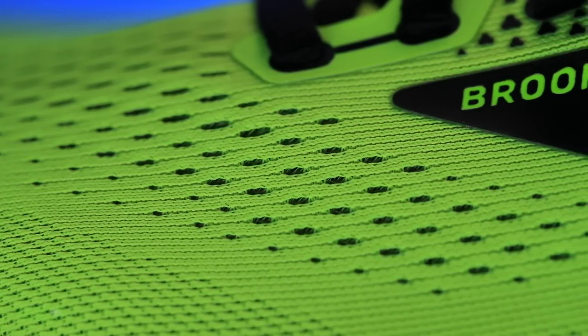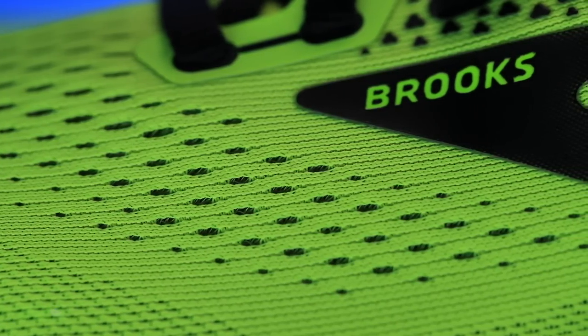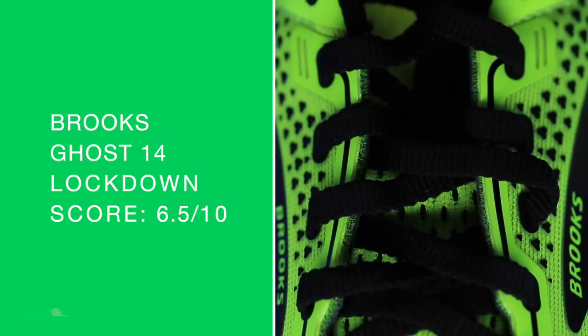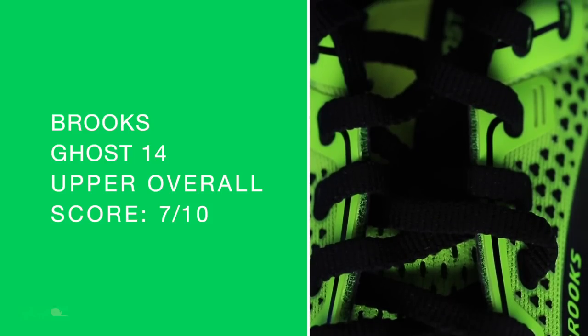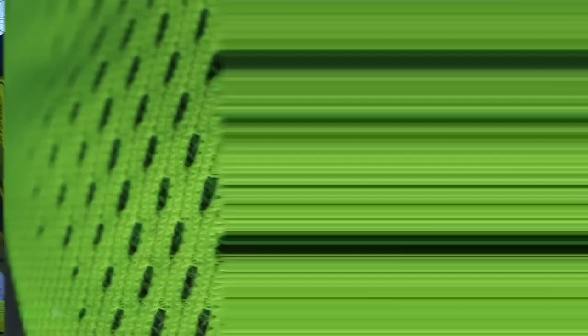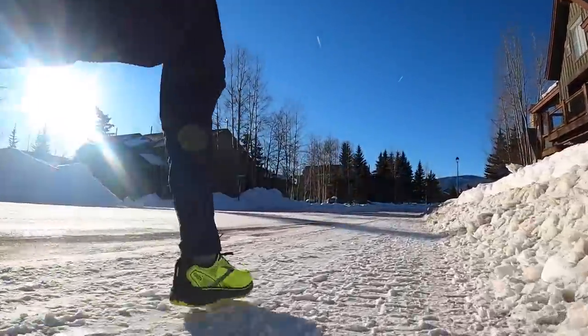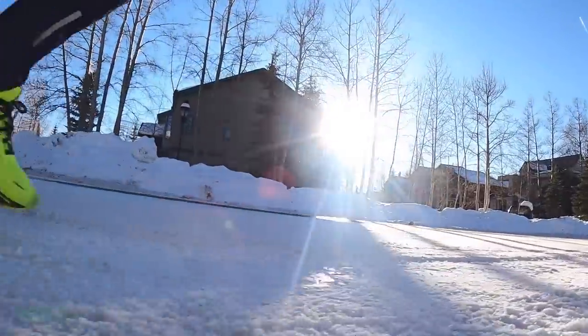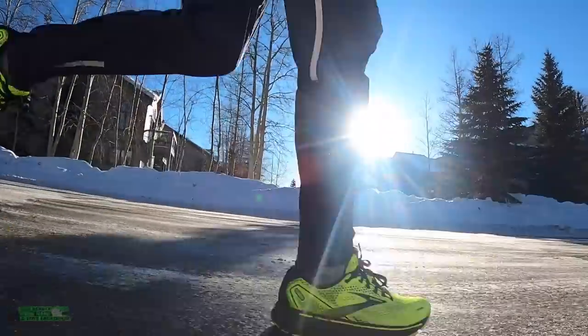Upper: engineered mesh with this 3D Fit Print, which is a process that uses screen print technology to apply an engineered structure to the uppers. It's not a gusseted tongue — not semi-gusseted — and I kind of wish it was, Brooks, just putting it out there. Maybe a Brooks Ghost 15 idea. A little too much room in the toe box — just a smidge. If you have a wide foot, this toe box could actually work out well for you. In the winter months running in the snow, my toes were fine, but I wouldn't opt for this upper in 95-degree weather with humidity. It feels like a winter or spring shoe.